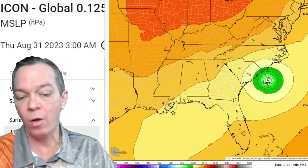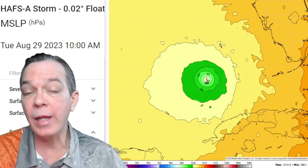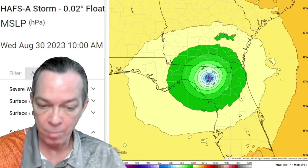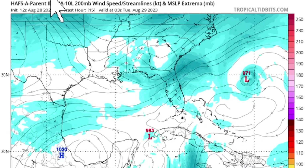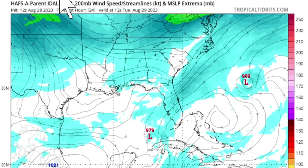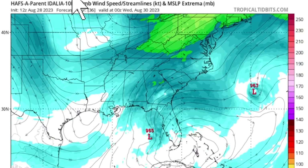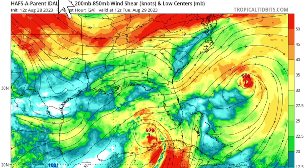The ICON model suggests that after going over land through Florida, the storm will remain a hurricane the whole time, potentially making an impact on the Carolina coast. Looking at the Hurricane Analysis Forecast System A — the one they've been going by — it shows by tomorrow you'll be having a hurricane, and as it goes towards landfall it will be a Cat 3 major hurricane, taking it as a strong Cat 3 down to 951 millibars, very close to a Cat 4. Let me explain why there's going to be rapid intensification.